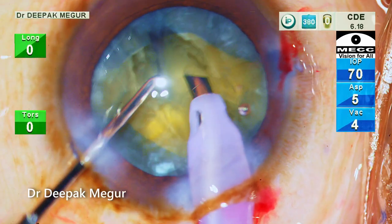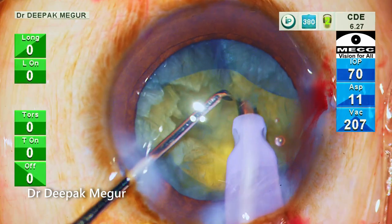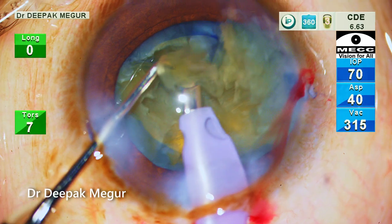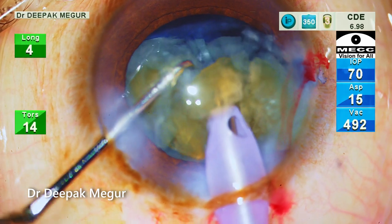I'm going to take out one piece first, which will create more space in the bag and be less stressful during further nucleus manipulation, and then go and emulsify the two free pieces. Each of these pieces is pulled out of the bag and emulsified in the supracapsular region.